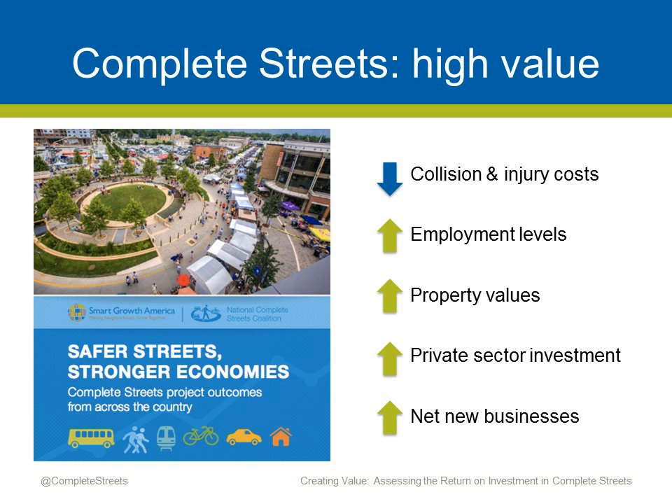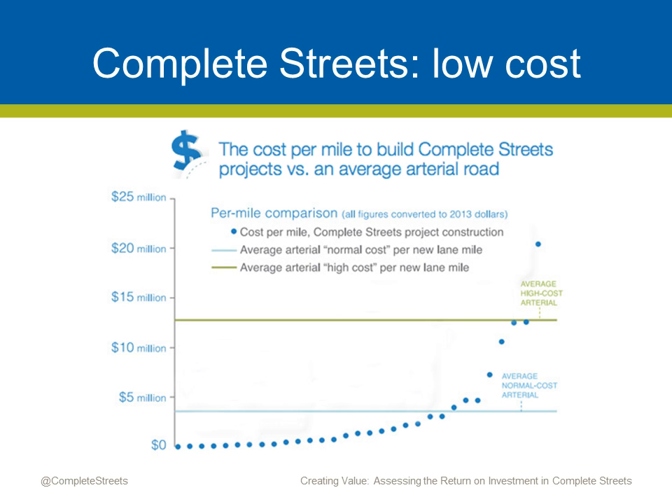Calculating the value created by Complete Streets projects can be a very powerful tool to leverage funding. Complete Streets are far less expensive than other transportation projects — they can be undertaken at very little cost in conjunction with roadway repairs and maintenance. As the graph shows, 74% of the Complete Streets projects examined in the report cost less per mile than the average arterial road project. In fact, Portland was able to build a 300-mile bicycle network for the same cost as just one mile of urban freeway. By implementing Complete Streets, you're also creating investments that pay dividends, making them more competitive for grants and encouraging elected officials to prioritize them in state and local budgets.